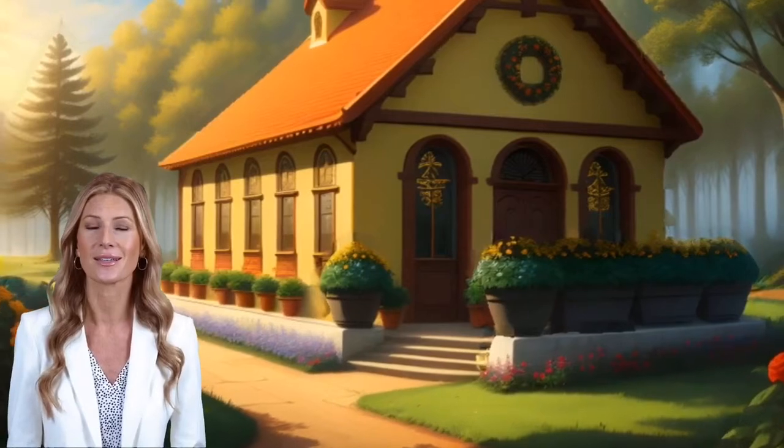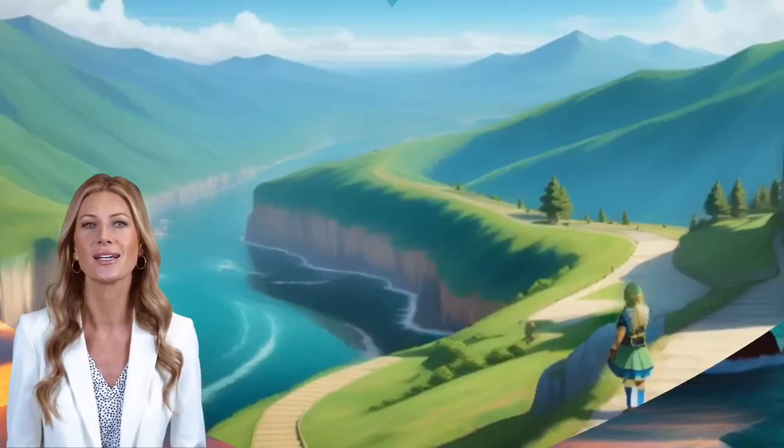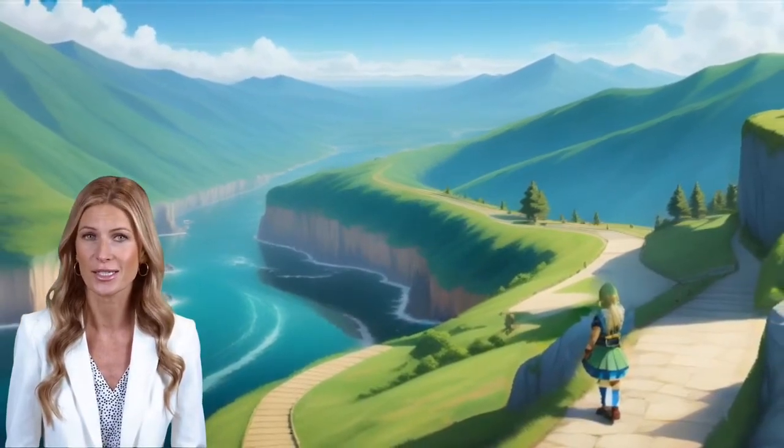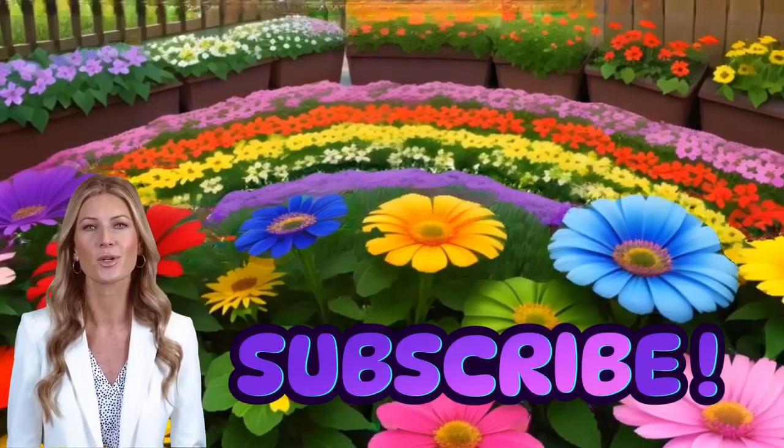Wasn't that fun? We've started to learn so much about geography, topography, and oceanography today. Our planet is a diverse and beautiful place, with different landscapes waiting to be discovered. Keep exploring and appreciating the wonders of our world, young adventurers.